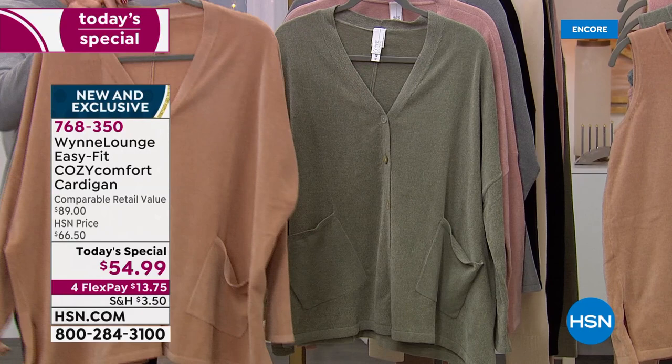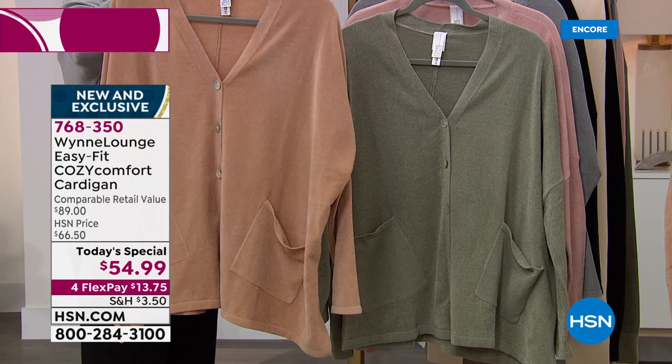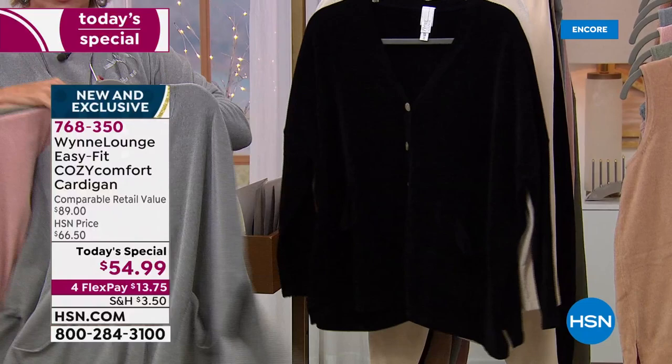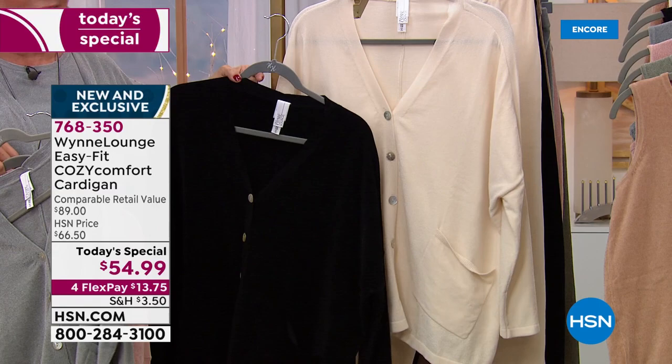I have to show you the colors because they're all so pretty. We have this in extra extra small through 4X. They are all easy to care for — hand wash, dry flat. We have the camel, the beautiful sage, this soft rose, the gray-blue that I'm wearing, black, and this incredible ecru.